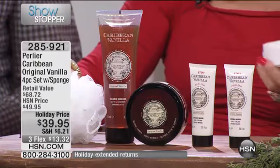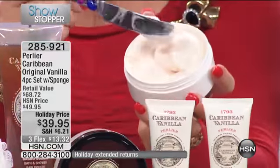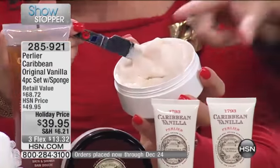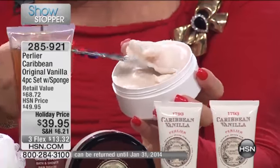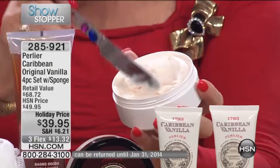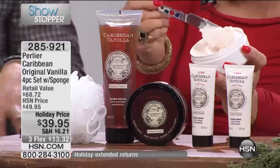If you're a Caribbean Vanilla fan, this is when you do it. We don't bring this back in January, February, or March. Sometimes in April for Mother's Day, but limited quantities — maybe a thousand units — and it's not back until next November. So this is when you take advantage of this kit.